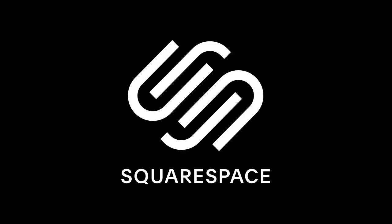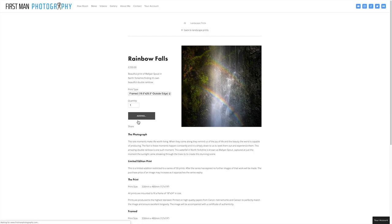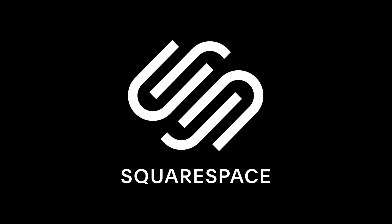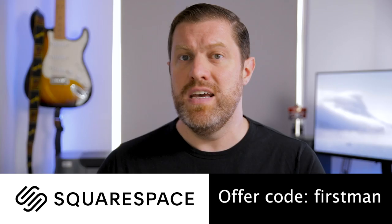So once you've created those prints, many of us want to start thinking about selling them. This video is sponsored by Squarespace, and Squarespace is a great platform to start selling your images online. It's so easy with very little technical skill to set up an online store, just like I've done. You can create products, sell your prints, and create variations — selling them framed and unframed. It also has built-in marketing tools and analytics so you can reach the clients you want and start making money. Go to squarespace.com to start your free trial today, and use the offer code FIRSTMAN to get 10% off your first purchase.